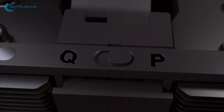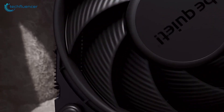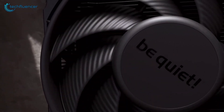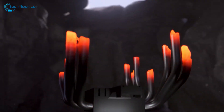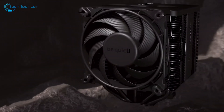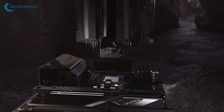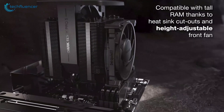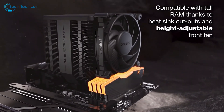When switched to performance mode, the Silent Wings fans ramp up to 2000 RPM, which means you get the best of your processor. It features seven heat pipes, dual fin arrays, and two Silent Wings fans for efficient cooling. With the dual Silent Wings 3 fans and a strong heat pipe system, it offers reliable cooling performance.